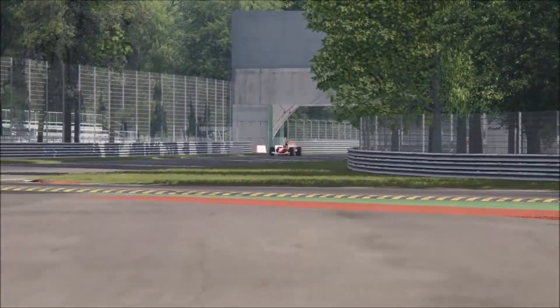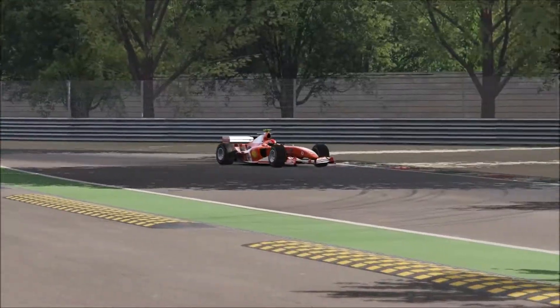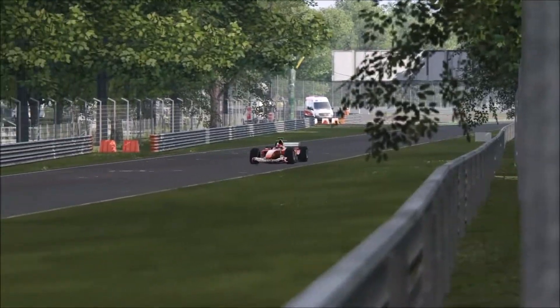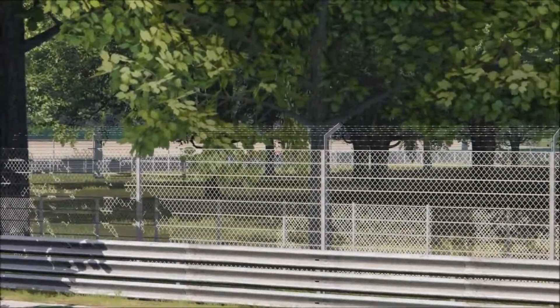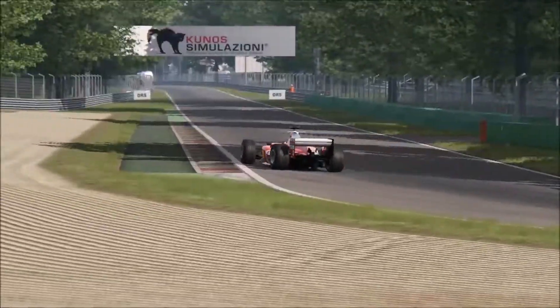So the Ferrari F2004 — this thing you really need to be prepared for, because the braking and acceleration is completely different to any other car you can drive. You can brake 50 meters or more later in corners where you would normally brake with GT3 cars.